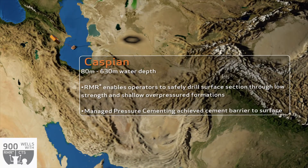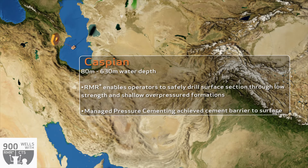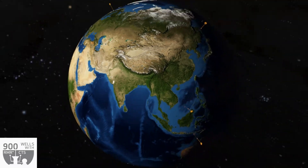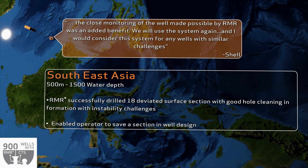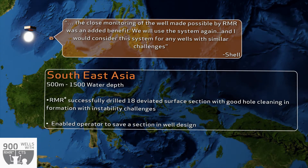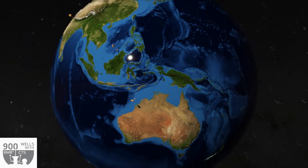In the Caspian, RMR is used to safely drill the surface hole through low strength and shallow over-pressured formations. In Southeast Asia, RMR has been used down to 1500 meters water depth. On the Malachi project, it has successfully drilled 18 deviated surface sections through formations with instability challenges.